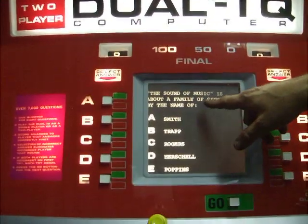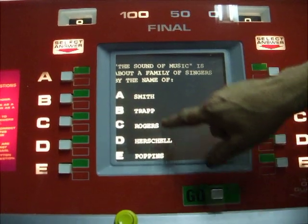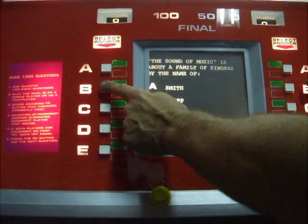The Sound of Music is about a family of singers. Is the name Smith, Trapp, Rogers, or Hurt? Rogers, right? Actually it's Trapp. So everybody gets a chance — let's suppose this person gets C, wrong, the red light comes up, but the right answer is B and that green light stays on.